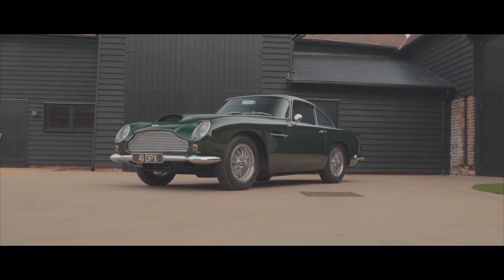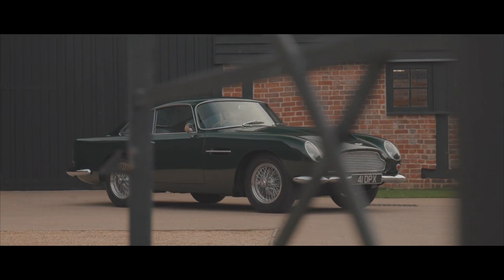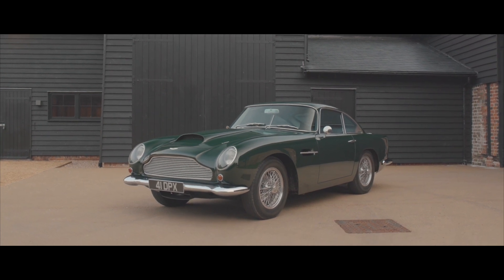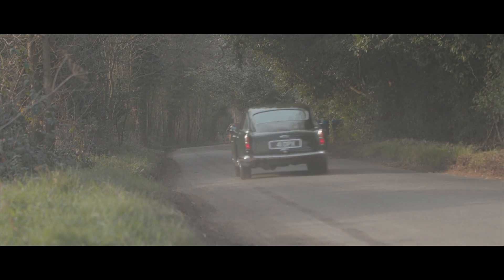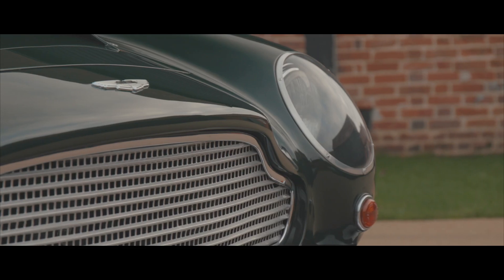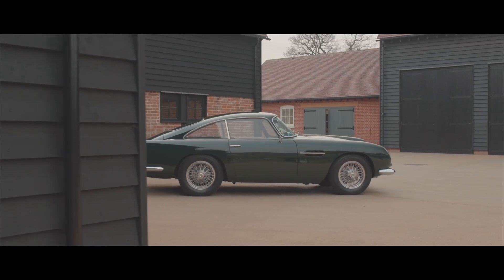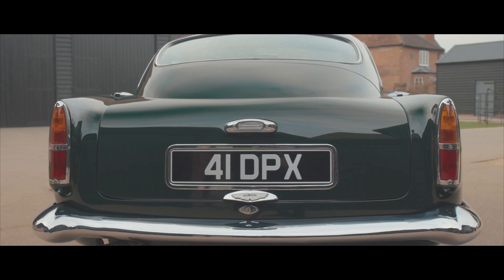First shown at the 1959 London Motor Show, the DB4 GT was described as Britain's fastest passenger car — a thinly disguised competition car which could be raced on Sunday and driven to the office on Monday. The DB4 GT differs significantly from the production DB4 in having a shorter wheelbase and a competition-developed engine, amongst other improvements.